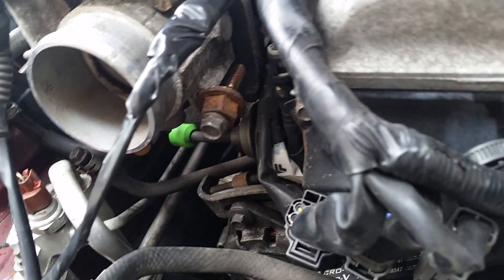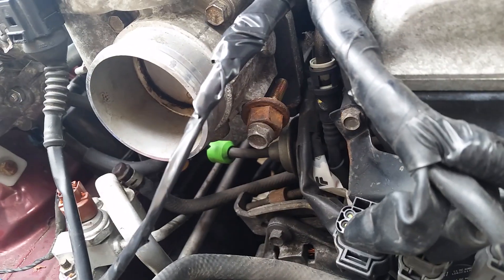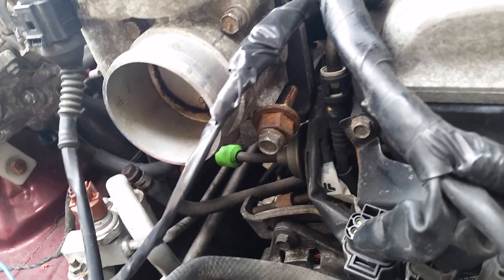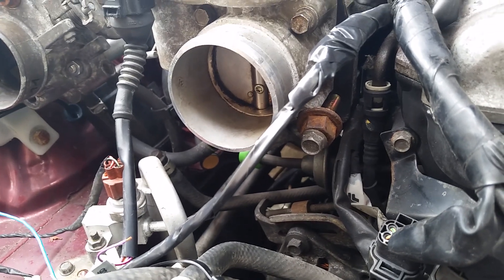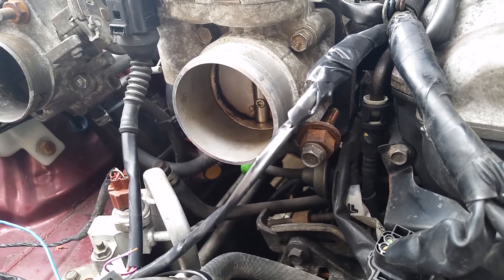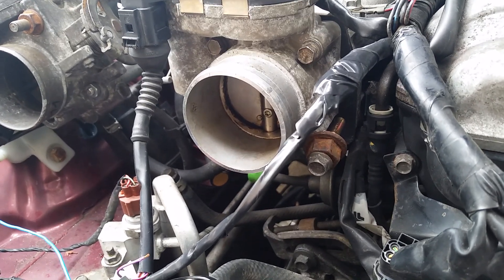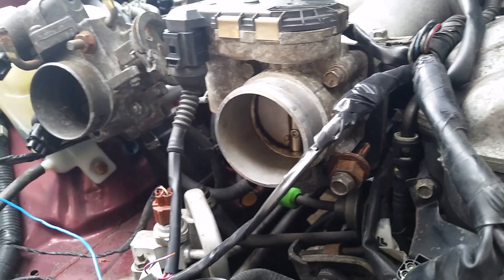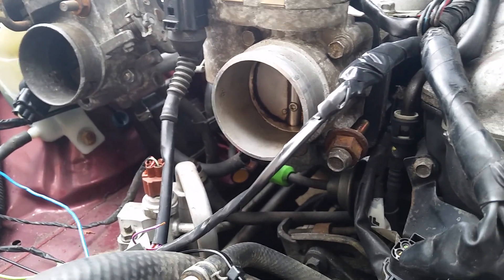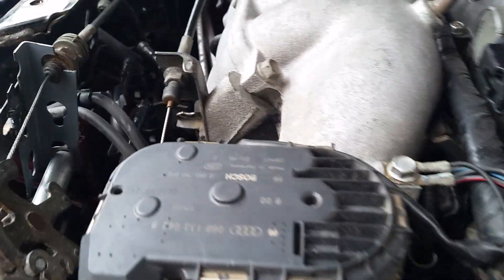We had to flip the gasket to make sure air doesn't get into the intake. We actually have two gaskets between the throttle body and the intake. Having two gaskets allowed us to close the hole, because there's a little bit of an offset in the front between the Passat throttle body and the Miata intake manifold.